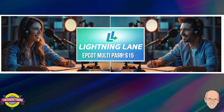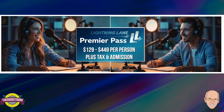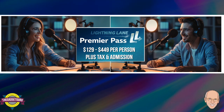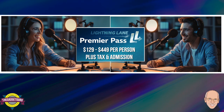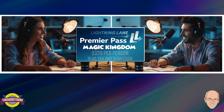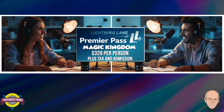For those who want ultimate efficiency, the Premiere Pass lets you bypass every single Lightning Lane in a chosen park — but the price tag can fluctuate more than a pirate ship on rough seas. While it compares to Universal's Express Pass, the dynamic pricing can make it significantly pricier, especially on peak days — potentially more than the cost of a park ticket itself. At Magic Kingdom on a low-crowd day, the Premiere Pass might run around $329 per person.